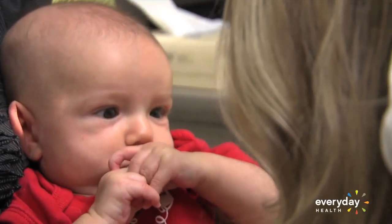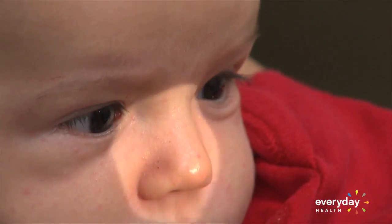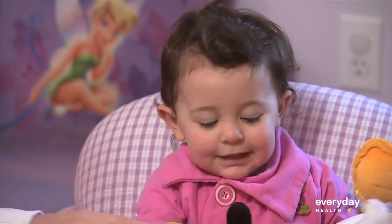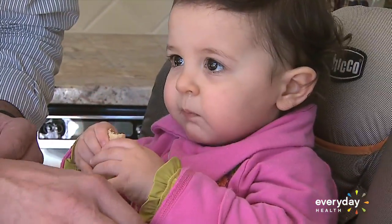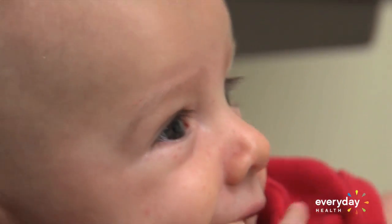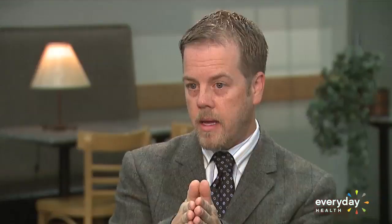Pediatricians start looking at a child's eyes beginning at birth, but there are lots of things parents can look for as well. If you see anything white, or notice in photographs that your baby's pupil is white, it could be a sign a vision problem is developing. Parents can also spot alignment problems if the eyes aren't lined up with each other.